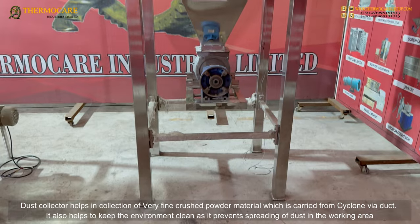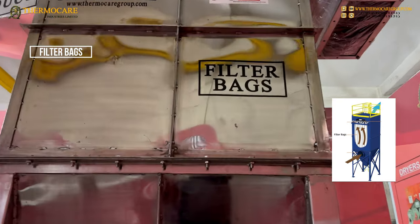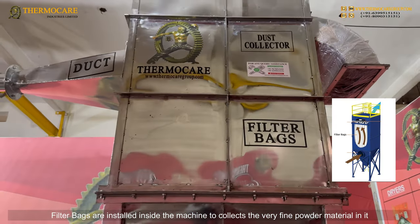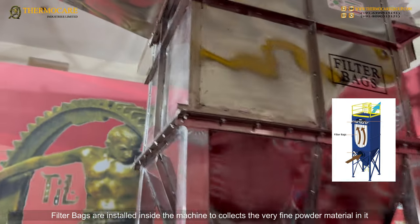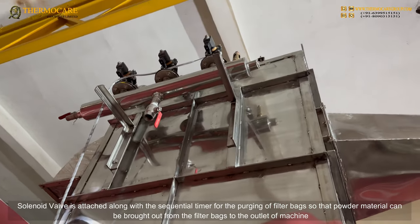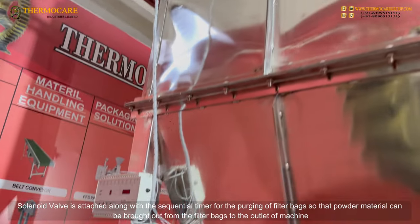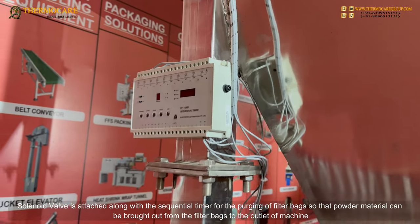The dust collector also helps to keep the environment clean as it prevents the spreading of dust in the working area. Filter bags are installed inside the machine to collect very fine powder material. A solenoid valve is attached along with a sequential timer for the purging of filter bags, so that powder material can be brought out from the filter bags to the outlet of the machine.